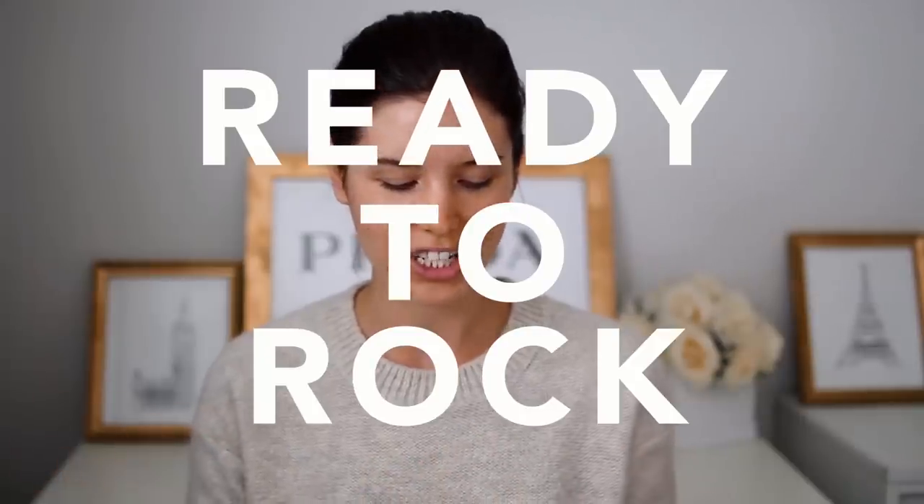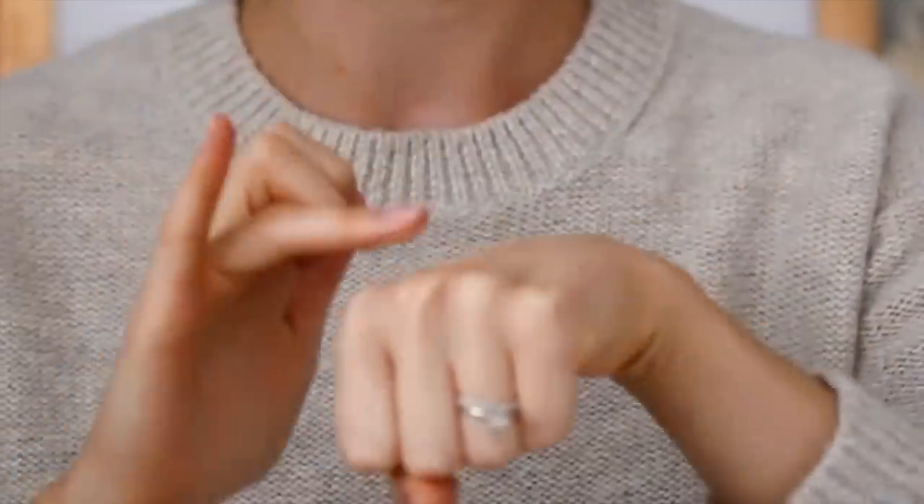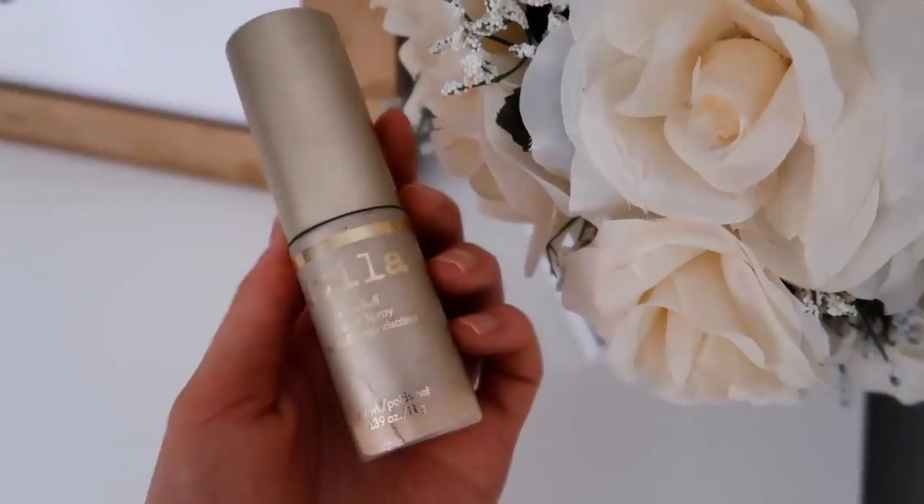Once my skin is prepped and ready, I go in with a little bit of foundation. Today I'm mixing a couple of foundations because I have a little bit of self-tan on and don't have a shade that matches exactly. I mix them on my hand, patch it onto my skin with my ring finger, then blend it all out with my beauty blender, focusing on any areas with a little bit of scarring from acne. After foundation, I go in with a little bit of powder to keep from getting greasy — today I'm using the Stila powder, just brushing it lightly on my forehead, nose, chin, and eyelids.